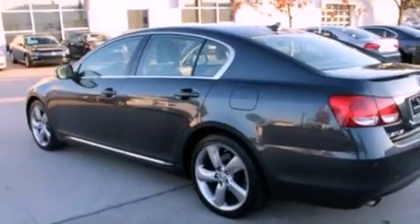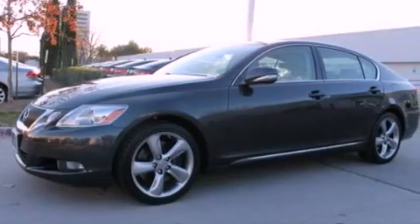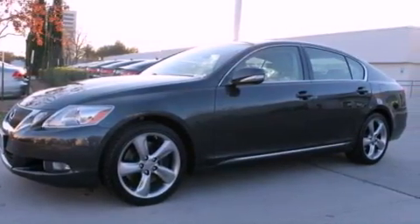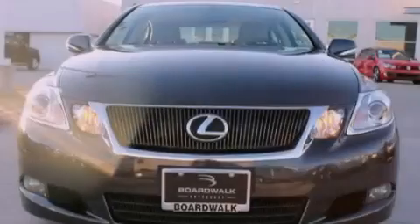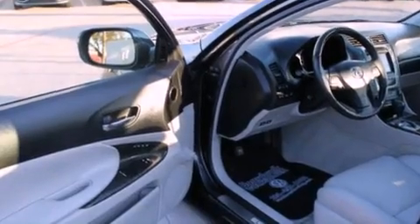Its top features include a navigation system, a rear-view camera, traction control and stability control systems, high-intensity headlights, aluminum wheels, and a tire pressure monitoring system. The following features are also included.